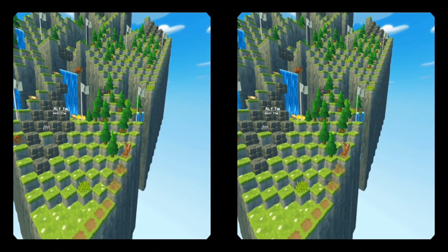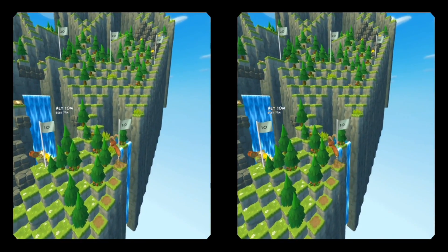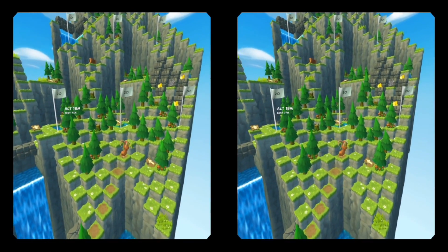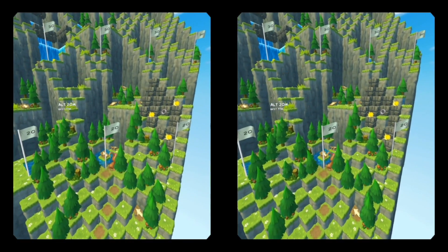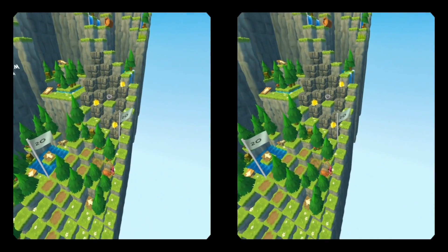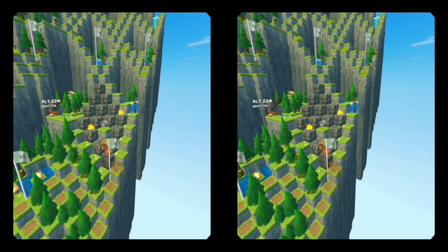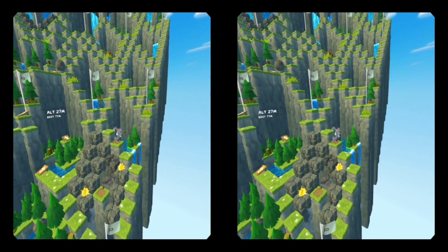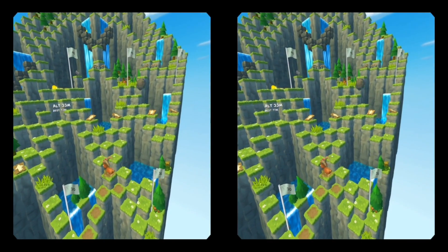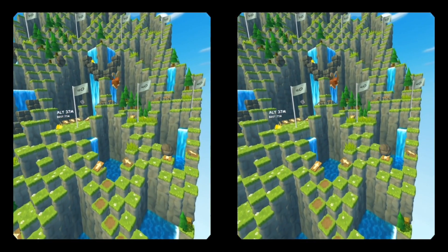Mountain Goat Mountain is another endless game where you control a mountain goat jumping up a mountain while avoiding a number of obstacles and trying to get as high up the mountain as you can. Being able to look around as you jump up the mountain is a cool use of perspective in VR. There are a few unlockable goat costumes as well which add some nice replayability. It feels like a mobile game with its simple mechanics but it is fun, easy to pick up and addictive to play.